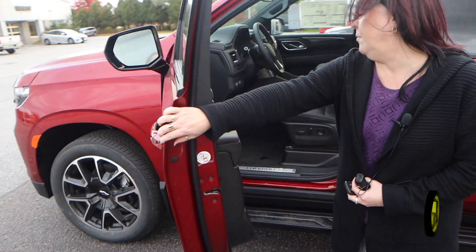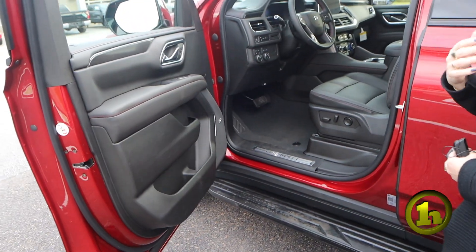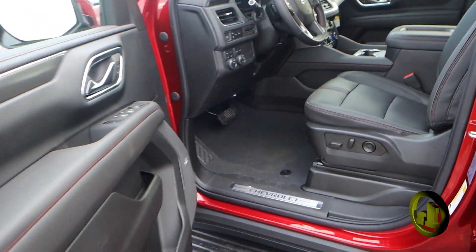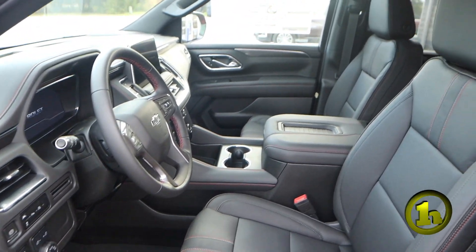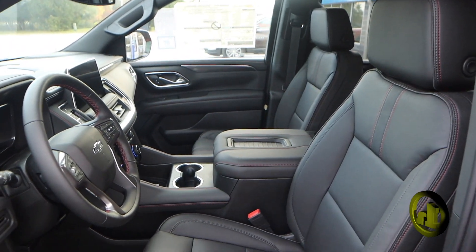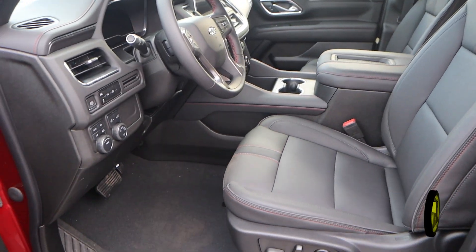We haven't seen a Suburban especially this color forever, but this is the RST model. Nice leather, it's got obviously heated seats, and it has a Bose sound system.